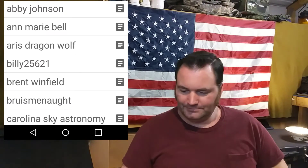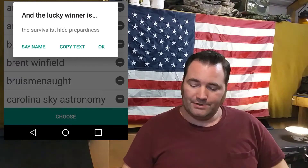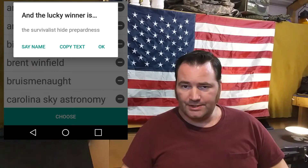Alright, so we will begin — I will pop up my screen here and we'll go over who just won. And the winner is: Survivalist Hide Preparedness. That is Survivalist Hide Preparedness — congratulations, you won!